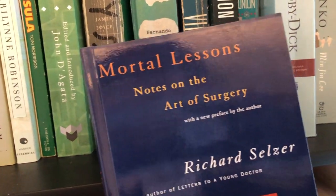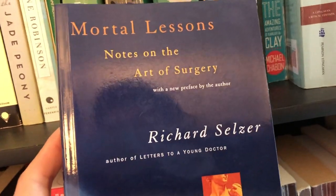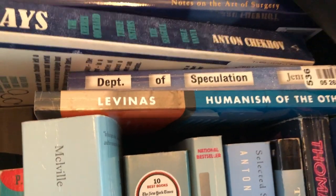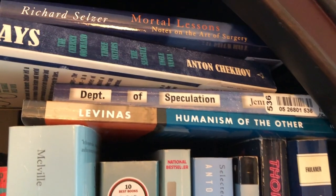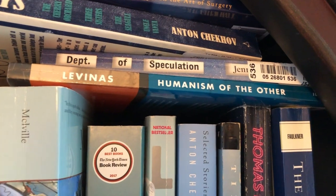Next is Richard Selzer's Mortal Lessons — kind of a classic. He's definitely one of the bigger writers in terms of physician authors, although surprisingly under-read in the medical community. He has a very luxurious way with words, and if you're into poetry or epic language I think you'd enjoy it. I'm too lazy to pull them out, but we also have Department of Speculation, Virginia Woolf — something I think is slightly overrated, but we can talk about that later. And then we have Levinas' Humanism of the Other. I had a very intensive but brief Levinas obsession one summer, so I bought a lot of his books from the Strand's philosophy section, and this is one that I really enjoyed.